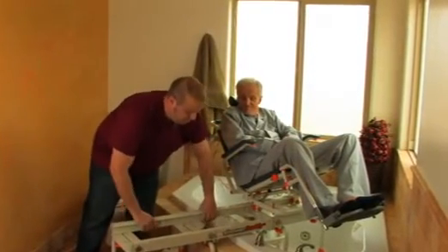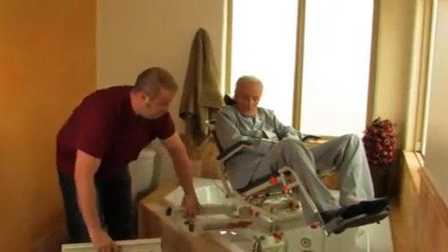No more lifting in and out — just an easy, safe slide over the tub.